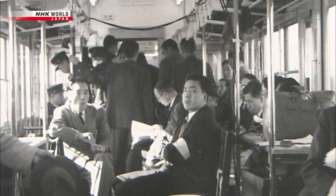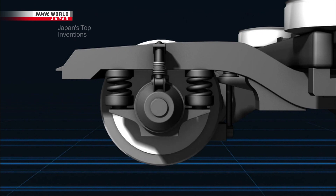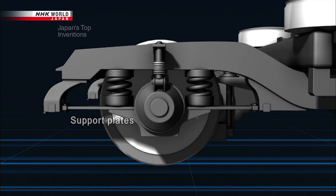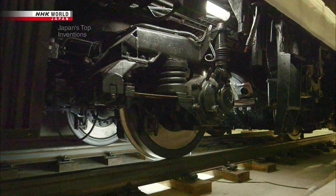Ishizawa worked day after day on a way to tame this problem. At last, it came to him at about 4 in the morning: what if they used rubber? He first added metal support plates to the front and rear of the axles, which helped reduce the oscillation along the horizontal axis. Then, on the connectors between the car and the support plates, he added synthetic rubber. This idea, rare for trains at the time, created a buffer and stopped vertical oscillation as well. With this final piece of the puzzle in place, the 200 km an hour train was ready to be built.